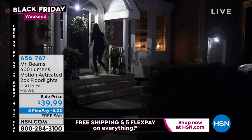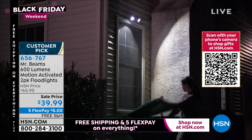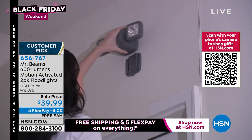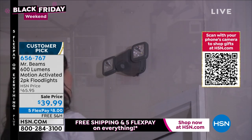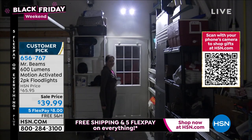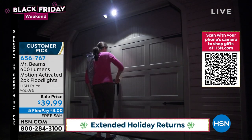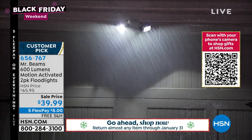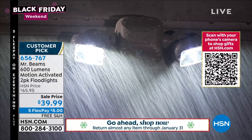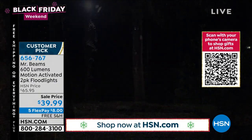We're moving on to another product that is a must-have around the home. When it comes to home security, one of the most important things is having light. This is a motion-activated light — and not just any light. Mr. Beams makes some of the most powerful lights out there. We're going to give you two for under $40, five flex payments, and free shipping and handling.